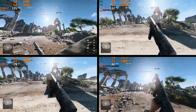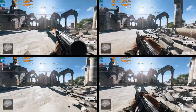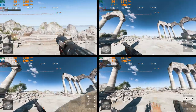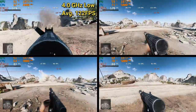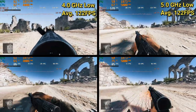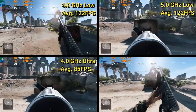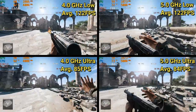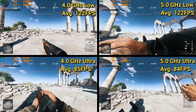I wanted to run a more demanding game, so I loaded up Battlefield V and went into the practice range to run the same route at both low and ultra presets at 4 and 5 gigahertz. On low presets: 4 gigahertz averaged 122 FPS; 5 gigahertz also averaged 122 FPS, with max frame rates leveling out about the same. On ultra presets: 4 gigahertz averaged 85 FPS; 5 gigahertz averaged 84 FPS, with max frame rates again nearly identical. This shows that although we're overclocking the CPU, these games are more bound to our GPU's performance than our CPU performance.